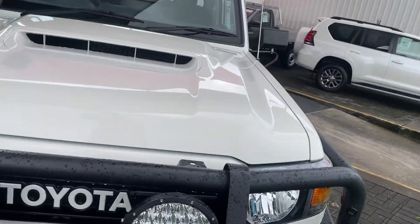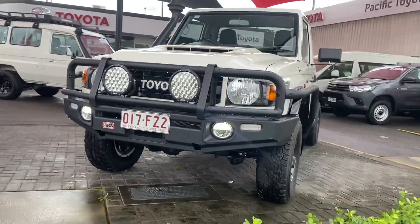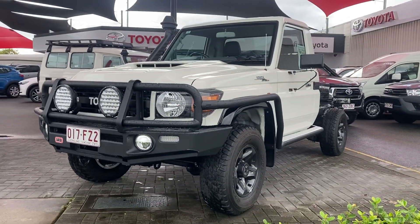There you have the virtual tour of the Land Cruiser 70th Anniversary. I hope you enjoyed it — I'll talk to you soon, thank you.